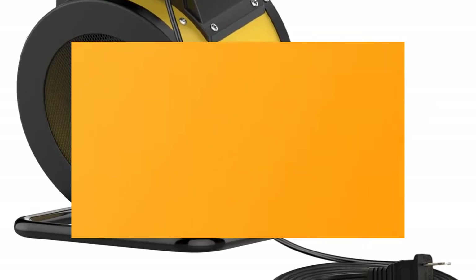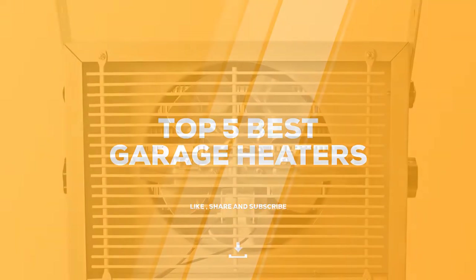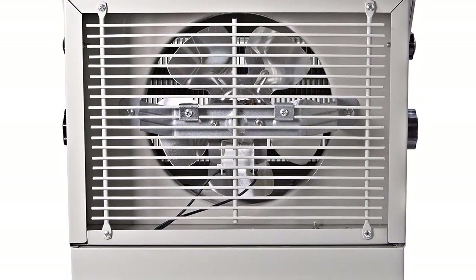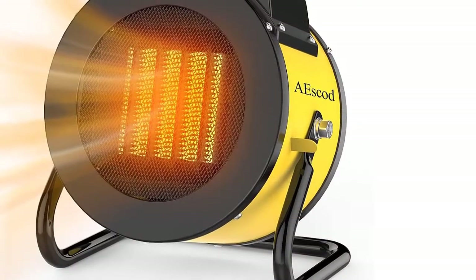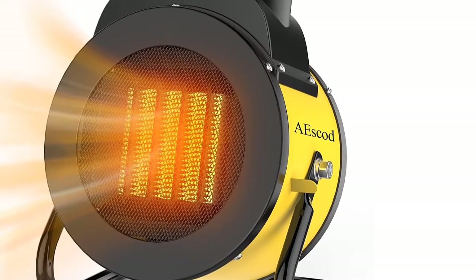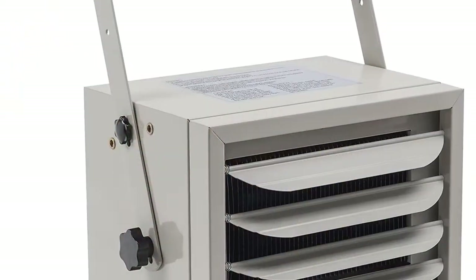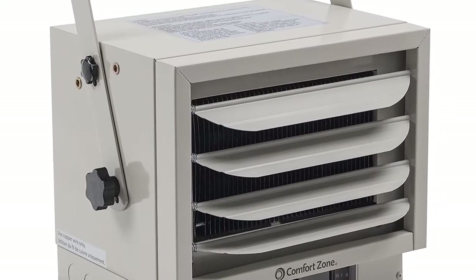Today we review the top 5 garage heaters so you can choose the right one for your purpose. After spending two weeks of research and consumer surveys, we compiled this list. If you want more information and updated pricing on the products mentioned, be sure to check the links in the description below. Don't forget to subscribe and click the alert notification — it will help us grow. Let's get started.